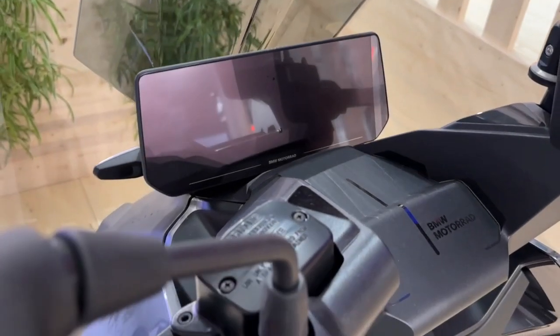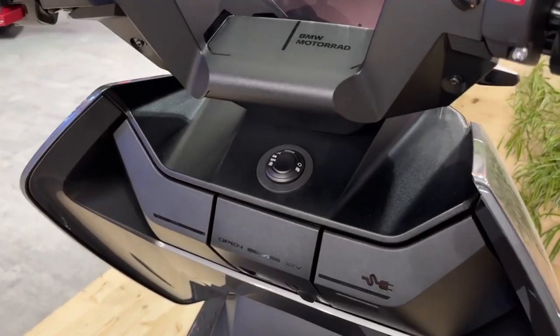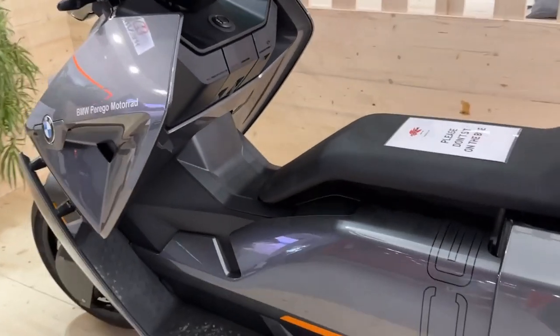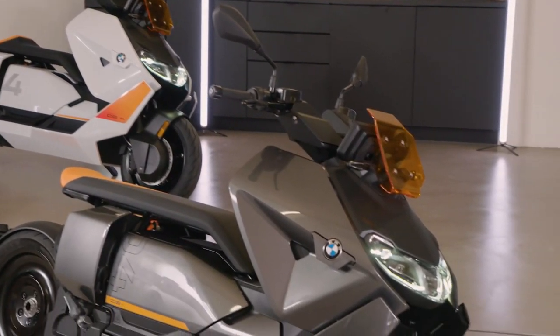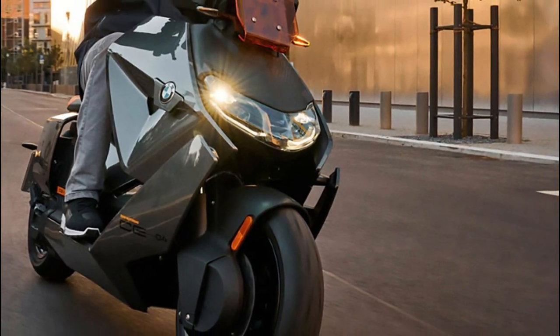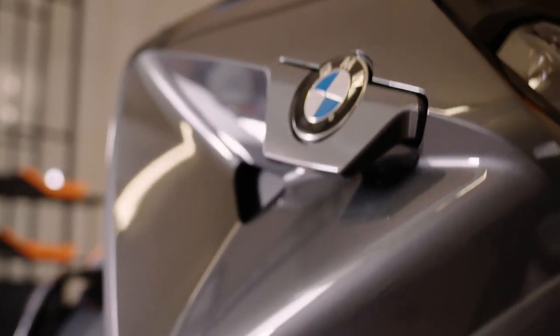In conclusion, the BMW CE 04 is a cutting-edge electric scooter that offers urban connectivity and mobility in a chic package. Its design, technology, and performance make it an attractive option for young, tech-savvy riders looking for comfort and convenience in the city. From its sleek design to its advanced technology and impressive performance, the CE 04 has it all — and is definitely worth considering.